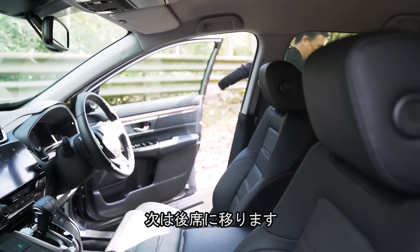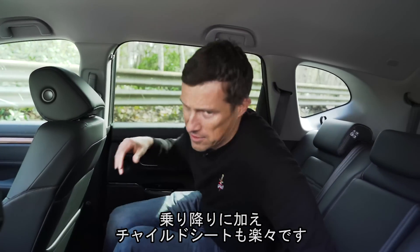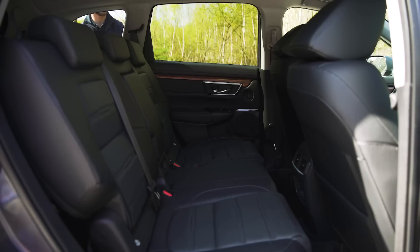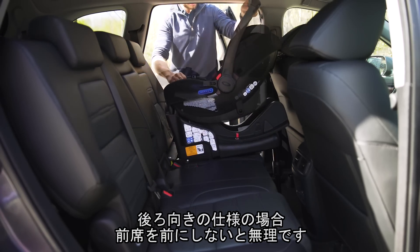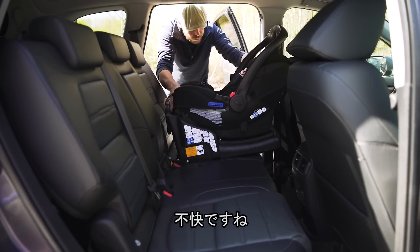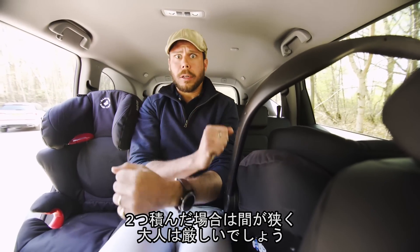Now let's move on to the back seats. I like this - the rear doors open very, very wide, making it super easy to climb in and also easy to put a child seat in the back. The ISOFIX covers are easy to get to. Fitting a baby seat in the CR-V is okay, but it depends on the baby seat. If you have a larger rear-facing seat, you do have to push the front passenger seat quite a way forward, almost to the point of it being uncomfortable. If you fit two child seats side by side, there's very little room in between - not enough for an adult to sit there comfortably for any length of time.